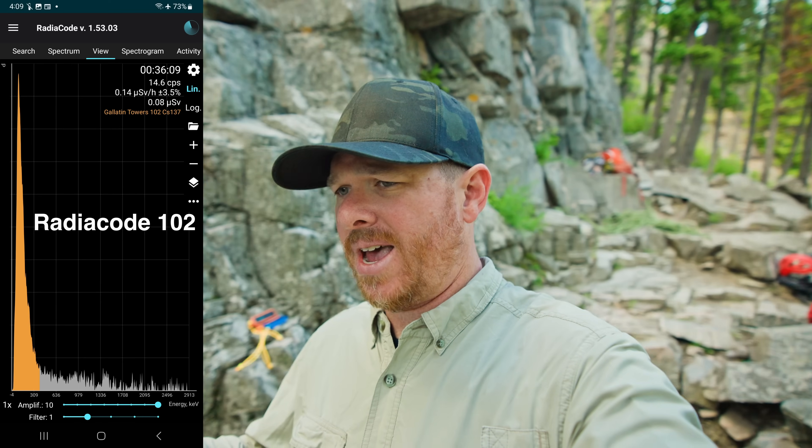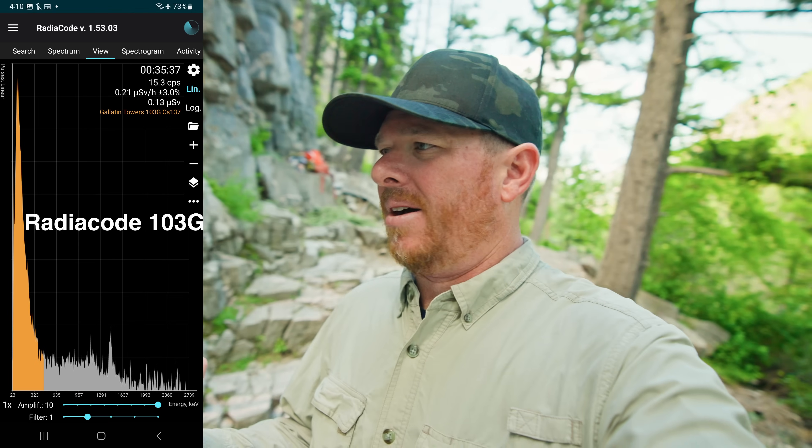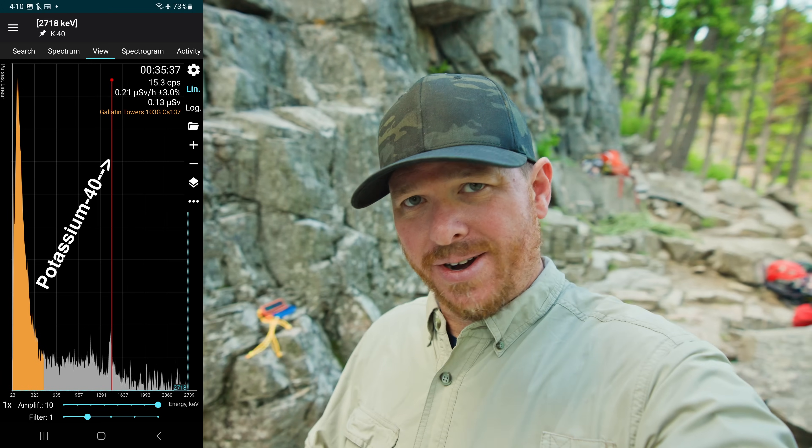I'm going to let this continue getting that gamma spectroscopy data and then move those detectors over to the spot where I know that cesium-137 is, to see how well all three detectors pick up that very trace amount of that fission byproduct here in Montana, thousands of miles from the Nevada test site. I've also noticed that the Radicode 103G is actually able to pick up on the potassium-40 in these rocks, which makes me think these rocks have potassium or potash inside them. Potash is used as a fertilizer and for making gunpowder. I haven't seen potassium-40 come up in the gamma spectrum before, so the 103G is showing it's much more sensitive to a wider range of gamma energies.